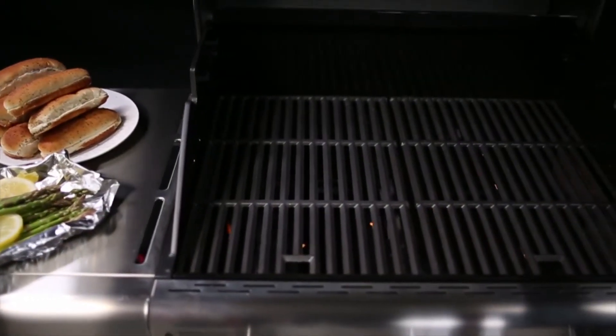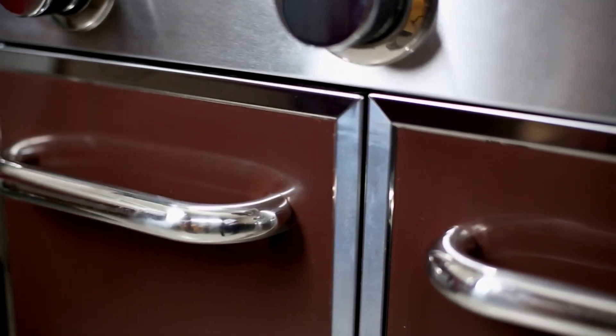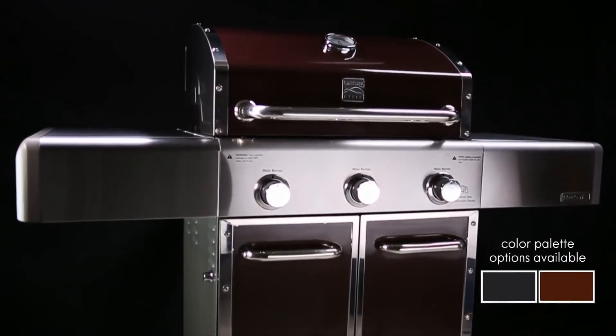A primary cooking surface with three main burners, each with individual electronic ignitions, self-closing doors, and a variety of color palette options.